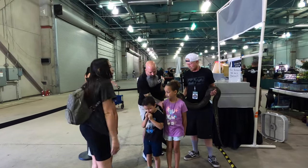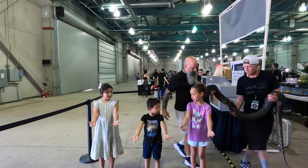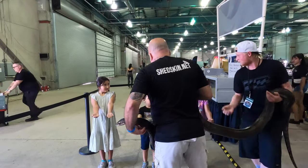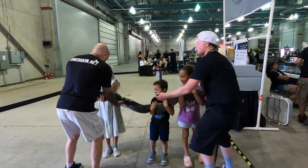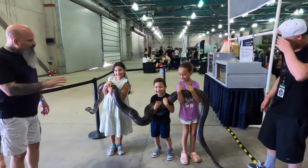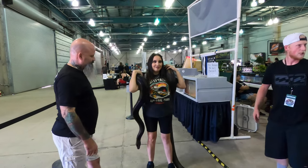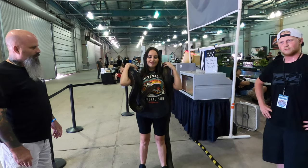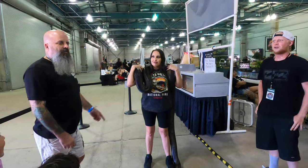My kiddos ran into their friend so they're all going to hold this huge snake — they said it was 85 pounds. Of course I had to hold the snake as well.